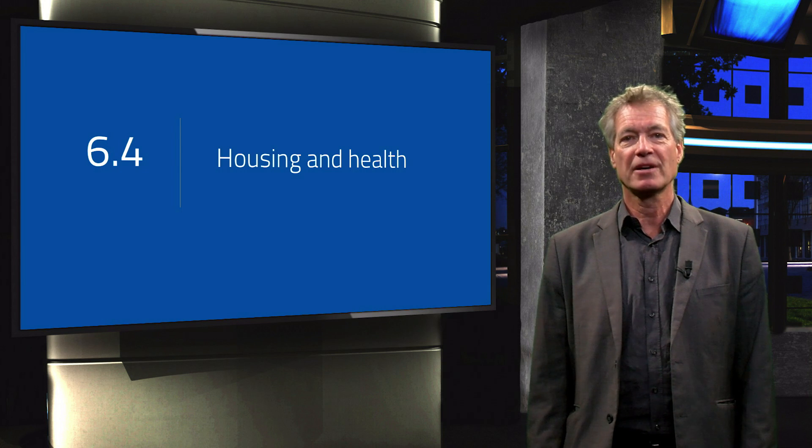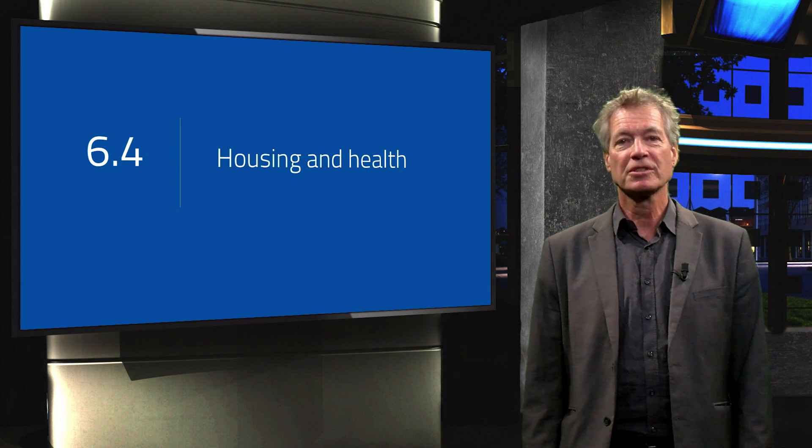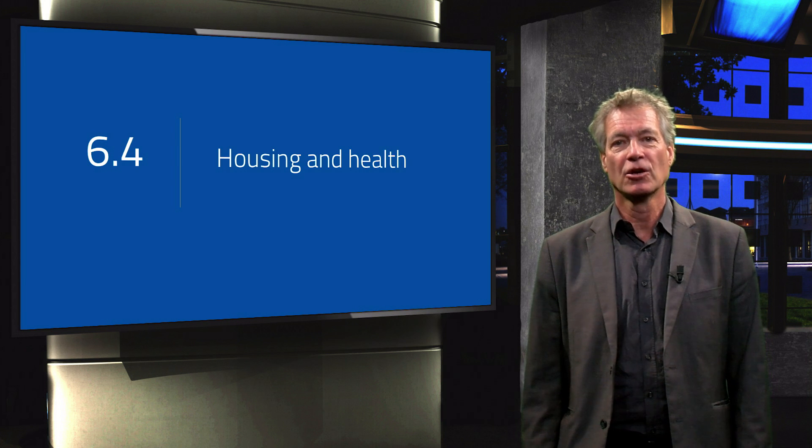In this video you will learn about the factors that are important to look at when we want to design a comfortable, healthy home where the well-being of people is guaranteed.